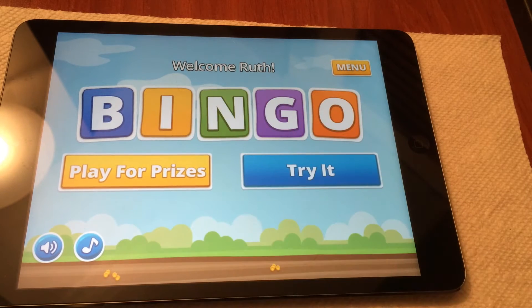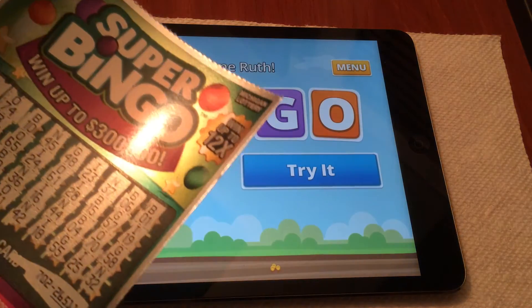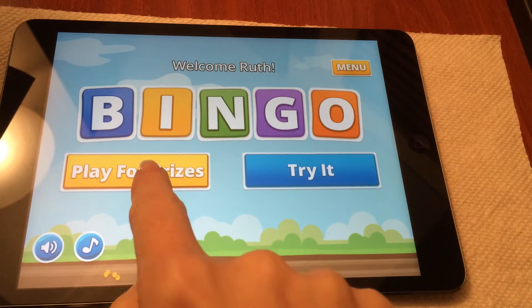Look, it's welcoming me. Welcome, Ruth. What a friendly game. So this is the online game for the second chance of the Super Bingo and other bingo tickets. The only other one is another $5 one, which is older. So let's do play for prizes.